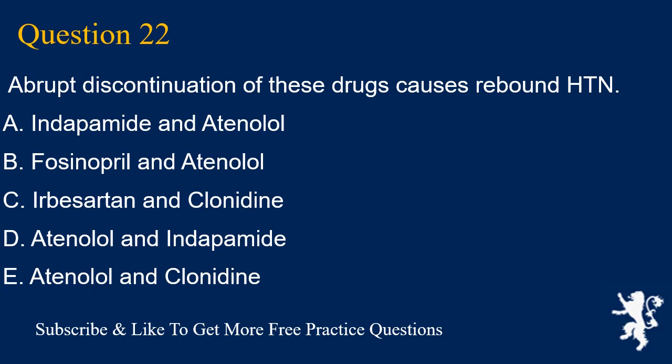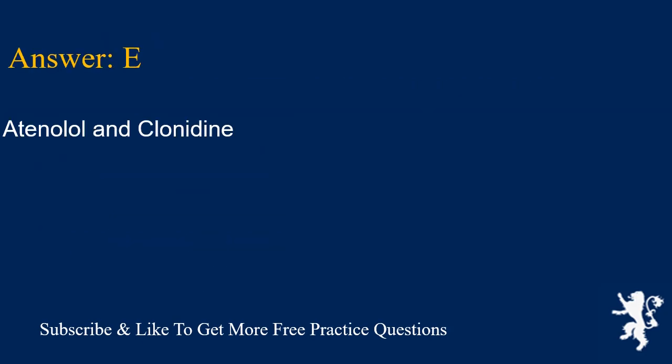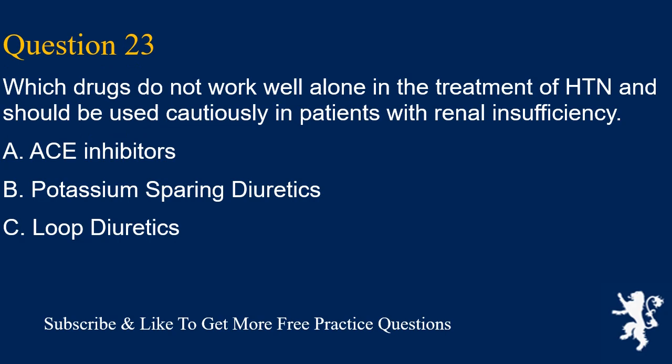Question 22. Abrupt discontinuation of these drugs causes rebound HTN. A. Indapamide and atenolol, B. Fosinopril and atenolol, C. Irbesartan and clonidine, D. Atenolol and indapamide, E. Atenolol and clonidine. Answer is E. Atenolol and clonidine.